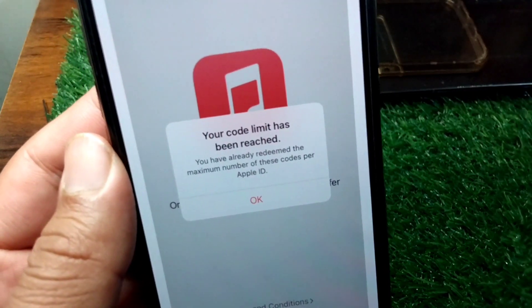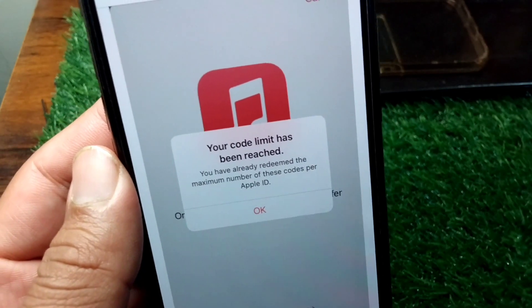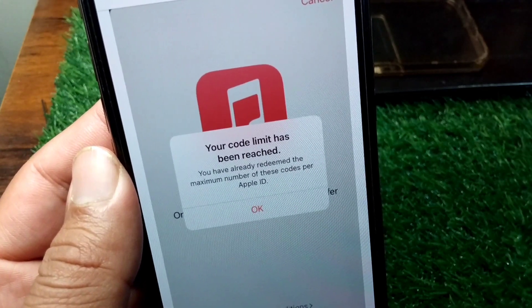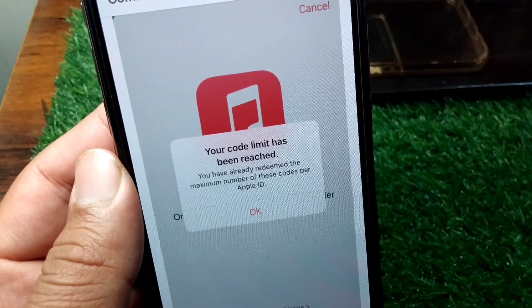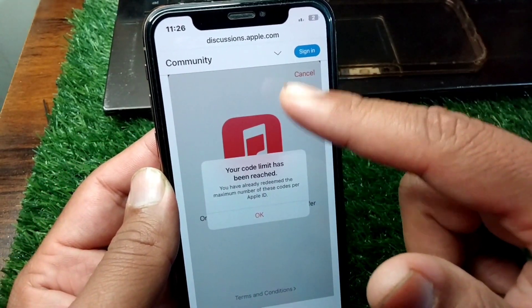Hello everyone and welcome back to my YouTube channel. In this video I'm going to show you how to fix the error 'Your code limit has been reached — you have already redeemed the maximum number of these codes per Apple ID.' If you're also facing this problem on your device, here I will show you how you can fix it.